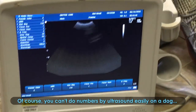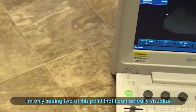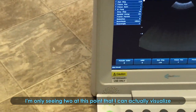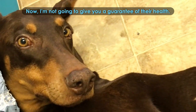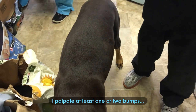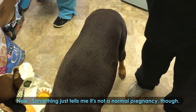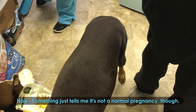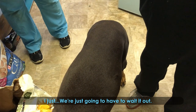I'm seeing — of course, you can't do numbers by ultrasound easily on a dog — but I'm only seeing two at this point that I can actually visualize. There are two fetuses in there. Now, I'm not going to give you a guarantee of health — I can't tell you that, because I would expect it to be a little larger, just in front of her bladder. I palpate at least one or two bumps, so I do think she is pregnant. Something just tells me it's not a normal pregnancy, though. I don't know that for sure — we're just going to have to wait it out.